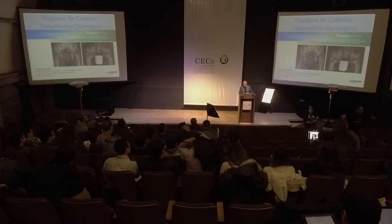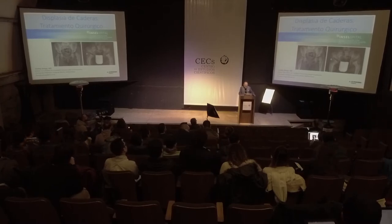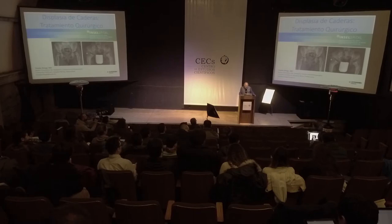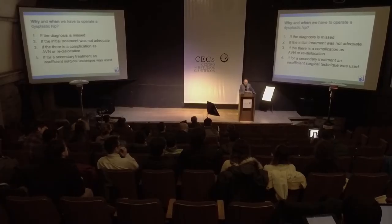Good morning everybody. After the talk about the evolution of the hip and how the dysplastic hip happens and the conservative treatment, they asked me to speak about the surgical treatment of such hips. For me, this is the main question: why and when do we have to operate the dysplastic hip? This is always the question.